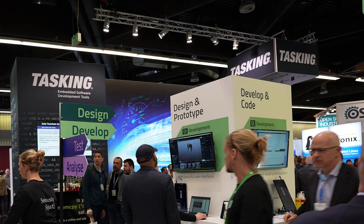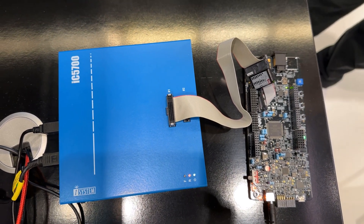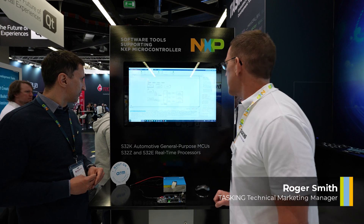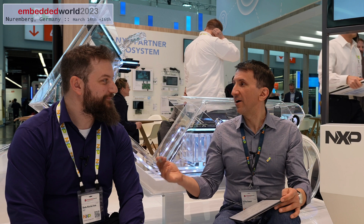An engineer from our team helped port an application starting from model-based design in MATLAB and Simulink with our Model-Based Design Toolbox, but using the Tasking compiler, Tasking linker, and in general the build tool solution from Tasking. We are showing a demo with the K344 within the Tasking booth. We talked with Peter and Roger about the solution using build tools from Tasking and how that could be integrated with our board and our Simulink solution.